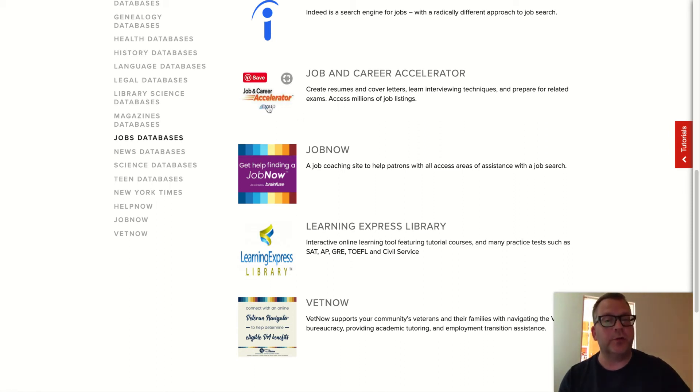You'll be able to see Job and Career Accelerator within Learning Express Library, but also a number of interactive tools and tutorial courses, including practice tests for the SATs, APs, GREs, TOEFL, and Civil Service. But let's stick with Job and Career Accelerator — click that.